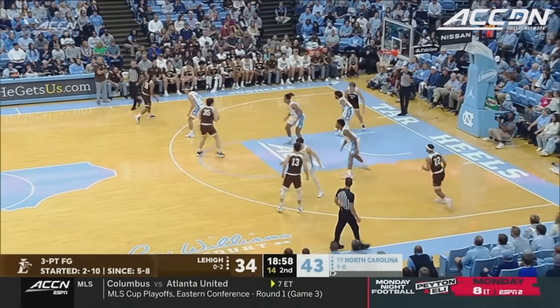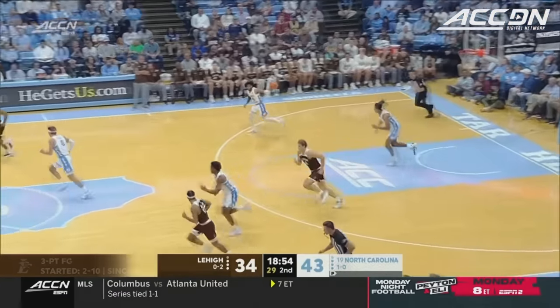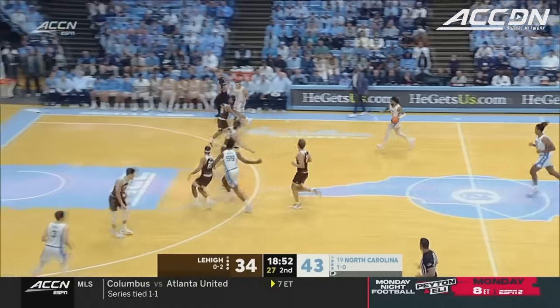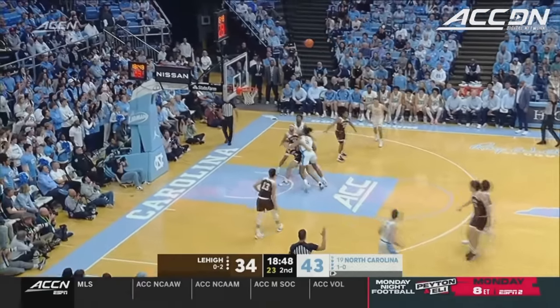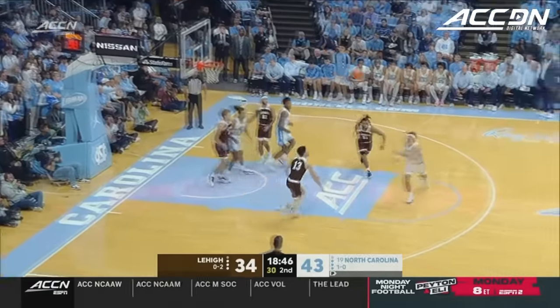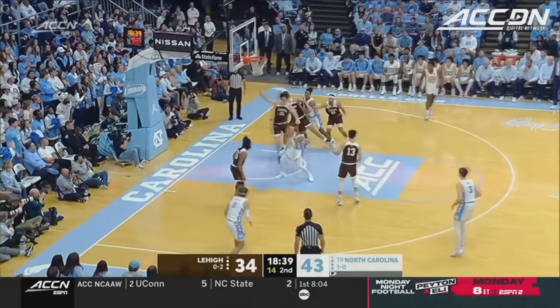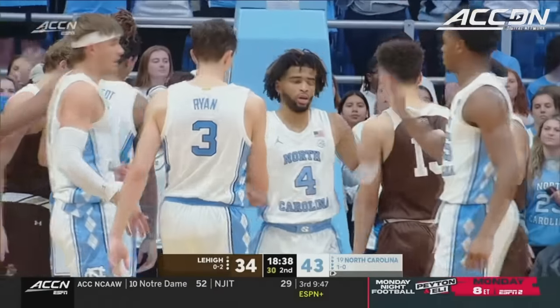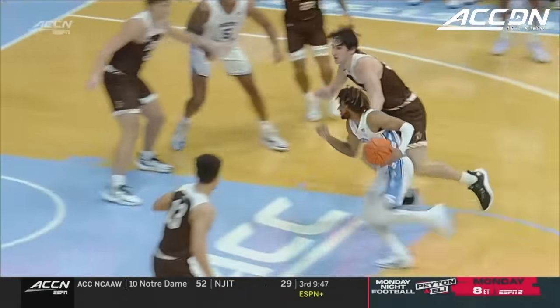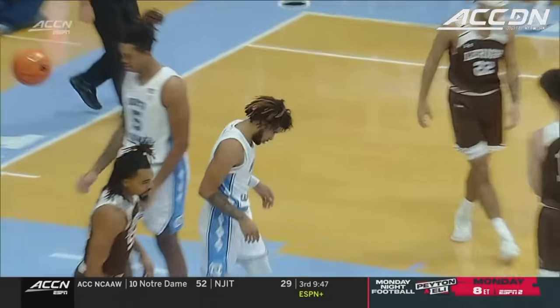Jalen Sinclair went over the 100 assist mark last time out. Paralyn front rim, rebound number 14 for Baycock. Davis falling away. Davis jump stop — he's got 15 with a chance to make it 16. Just clear it out, let him go to work. Nice little jump stop, let him fly by — and one.